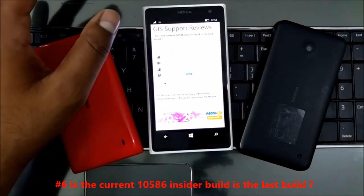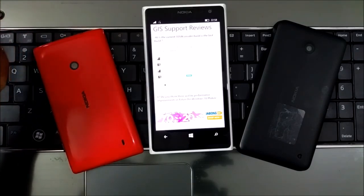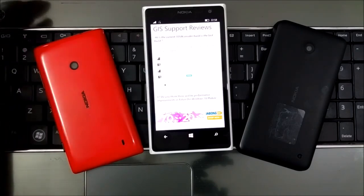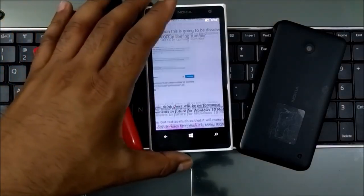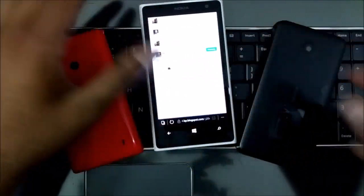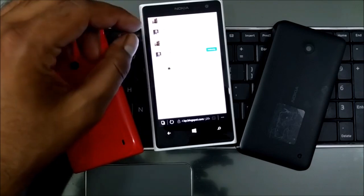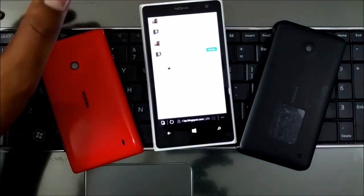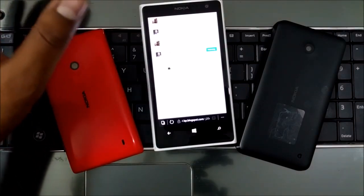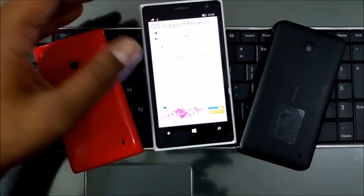The next question: is the current 10586 insider build the last build? After getting a lot of replies from Gabriel I can say it's likely the last one, though there could be surprises — maybe one or two more, but I don't think so. According to Gabriel, it will shift to the current branch — the production branch — with no date announced. The production branch is the Redstone build in the dev branch, so once that is developed the 10586 branch will no longer be needed and you won't get any updates soon.